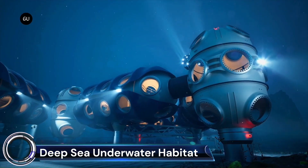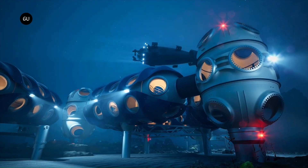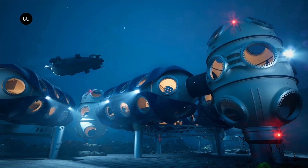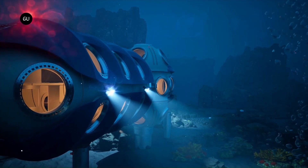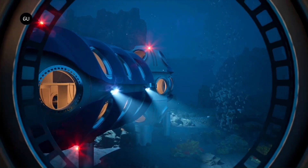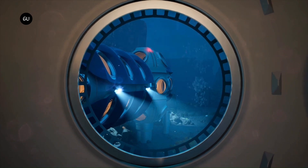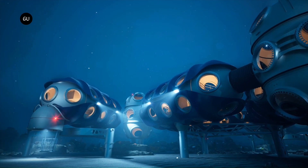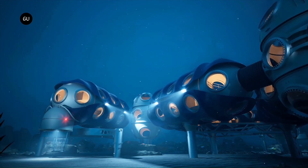Deep sea underwater habitats are research facilities located on the ocean floor, allowing scientists to live and work underwater for extended periods. Located off the coast of Florida, Aquarius is the only underwater habitat in the world currently operational. It's a small, cylindrical structure that can house up to six aquanauts for up to nine days.